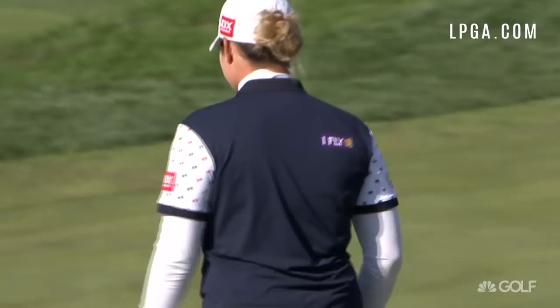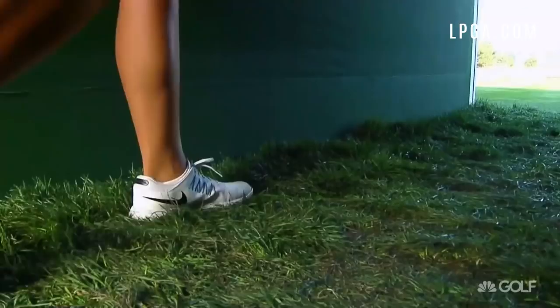So it's Jatanagarn, Park, Kang, and Hull all tied for the lead at 8 under par coming into the weekend.